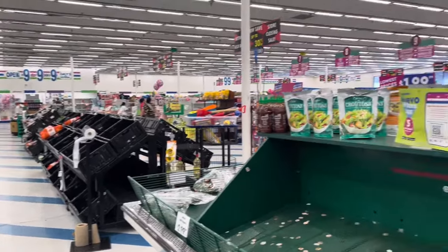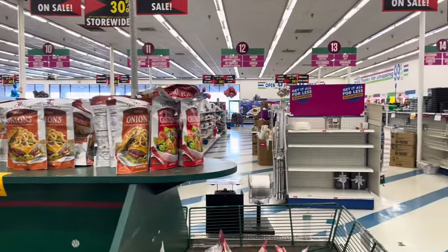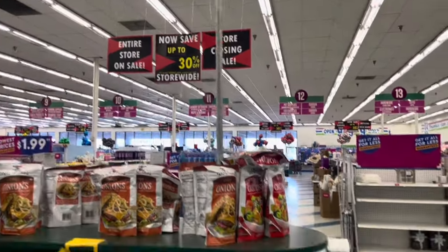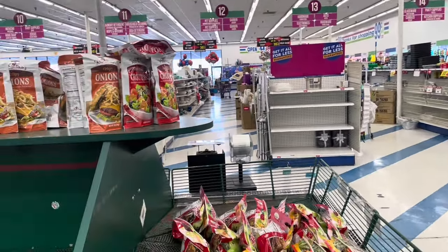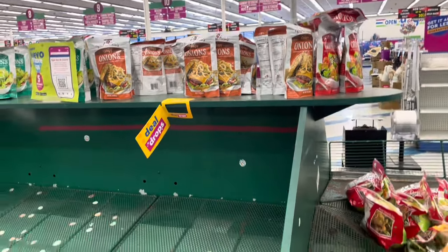This place is getting cleaned out fairly quickly. The store has 30% off store-wide, and I'd say they have about 60-70% of their stock left.